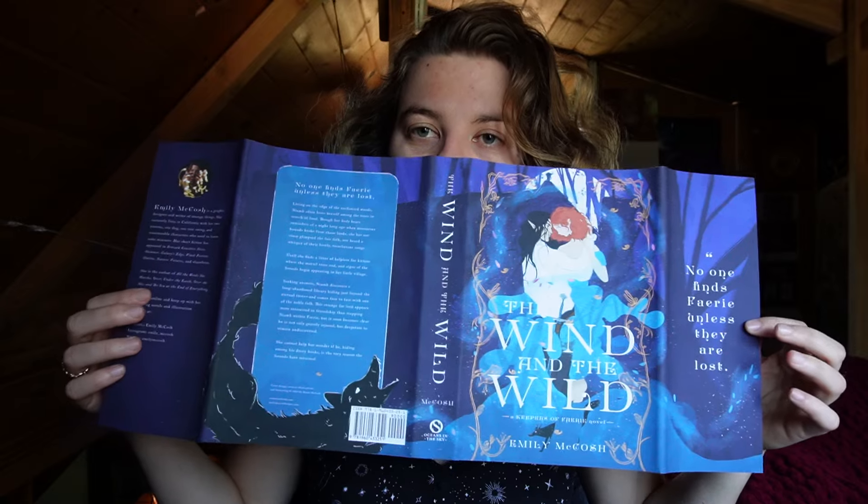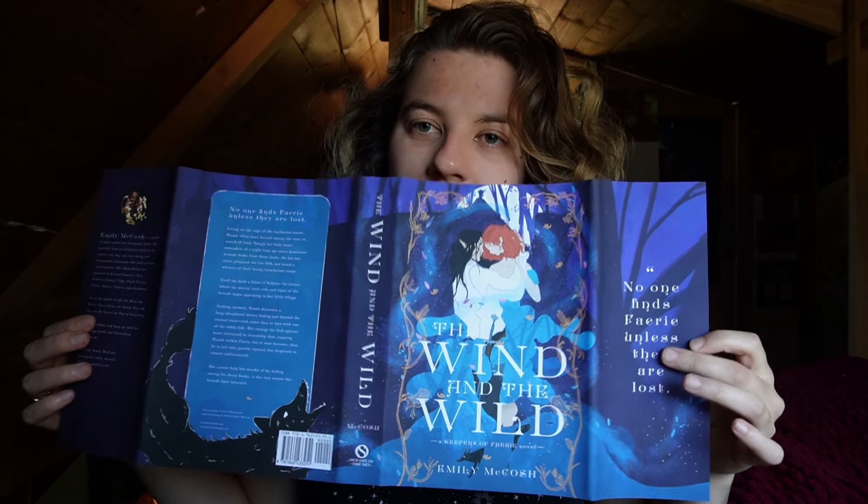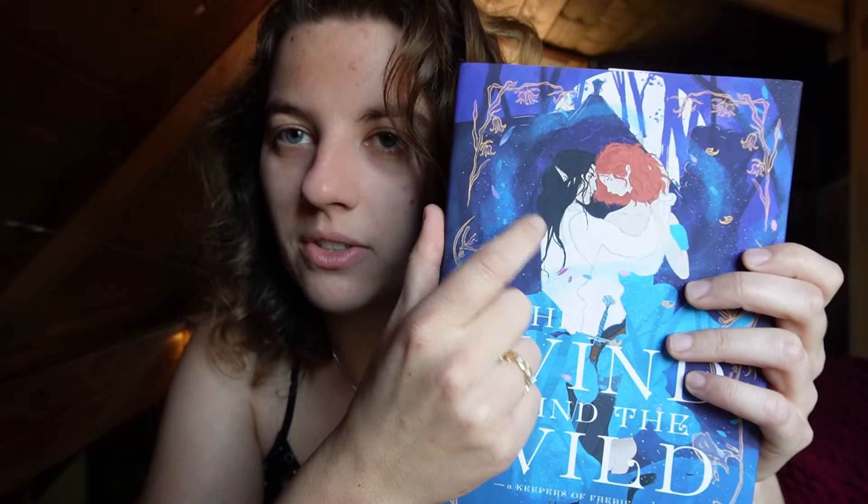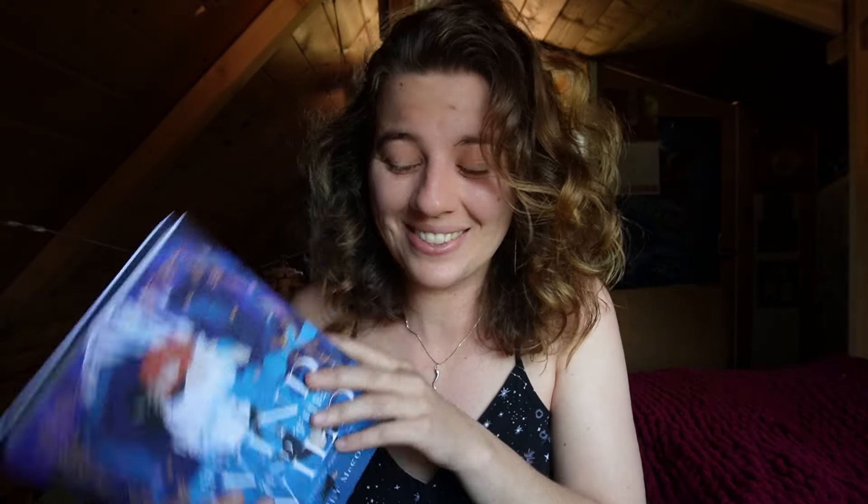I'll show you the whole dust jacket. This quote may stay here — I may pick something else as I'm editing. One thing I already know I'm going to tweak on the cover just a bit: Aiden's hair kind of blends in with the background because it's black hair on a dark purple background. So I'm probably going to put a little more wind lines behind him so it pops his hair out a bit more. Oh my god, it's so cute!